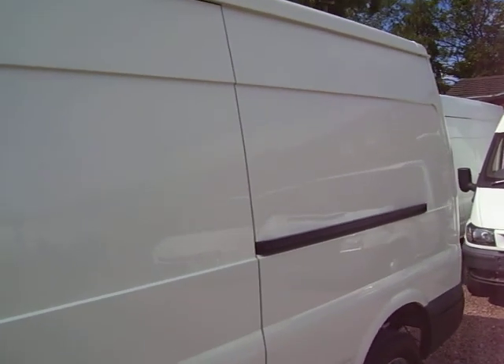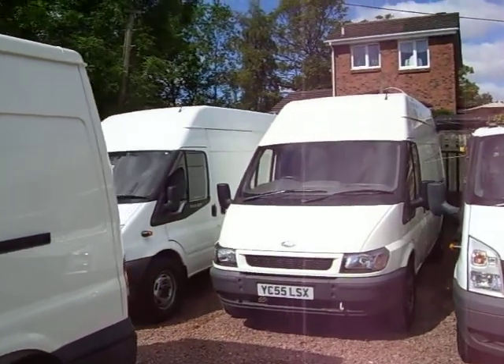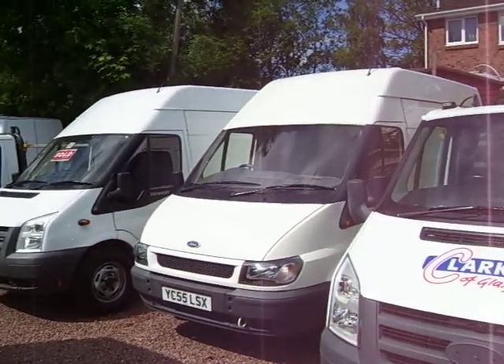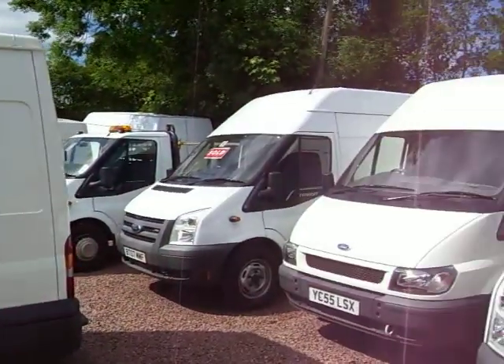You've got the medium roof — it's that height there — and you've got the high roof, which is that one there. So you can see there's a bit of an extra couple of inches, but we find the medium roof is definitely the better seller.